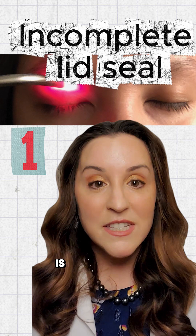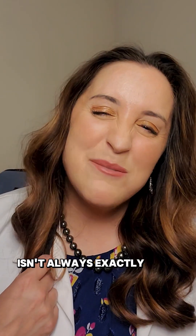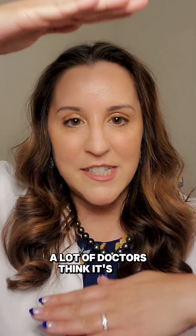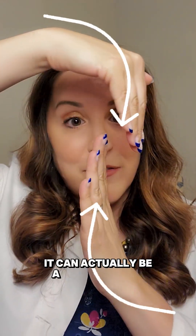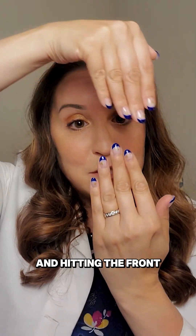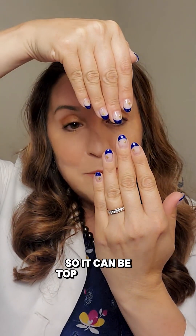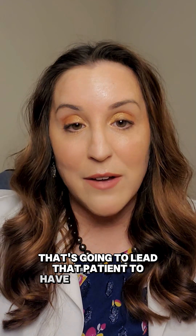Point-of-care test number one is to check for incomplete lid seal or nocturnal lagophthalmos. Nocturnal lagophthalmos isn't always exactly what we think it is. A lot of doctors think it's a top-to-bottom exposure, but sometimes it can actually be front to back, where that upper eyelid is sitting in front of the lower and light is seeping up underneath and hitting the front surface of the eye. Either way, that's going to lead that patient to have some exposure.